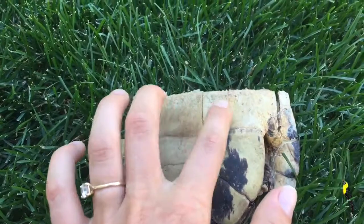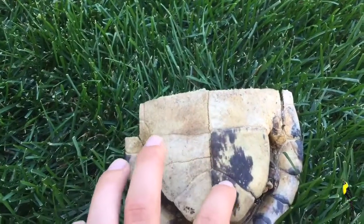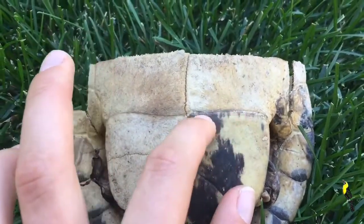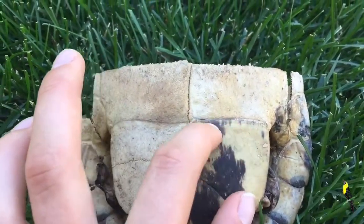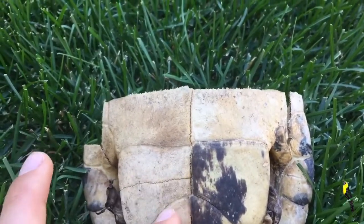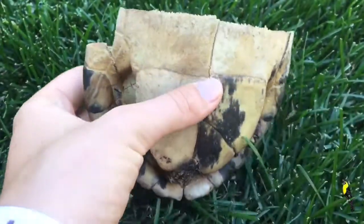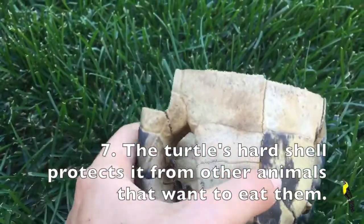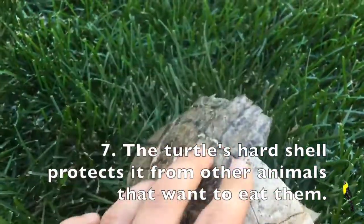On the bottom you can also see the scutes — one, two, three, four, five, six right now. And if you look closely you'll see these little ridges, which are the rings we can count. You can count the scute rings on the bottom as well. This shell is pretty hard — you can hear that — and it's hard because these shells protect turtles from predators and from animals that want to bite and eat them.